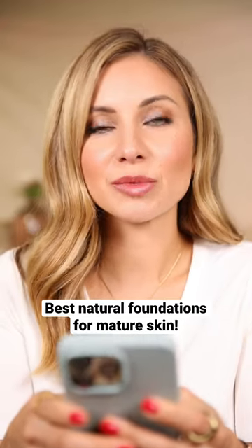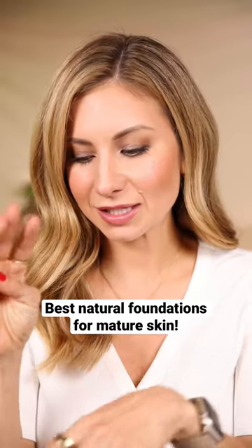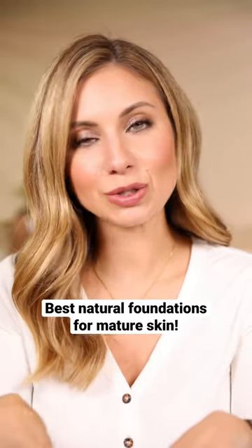What brands of sheer foundations are best for mature skin for a natural look? I pulled three foundations that I think would be really great for mature skin — two of them are drugstore. We'll start with the Neutrogena Hydra Boost.